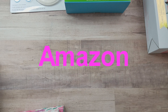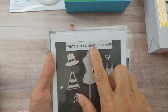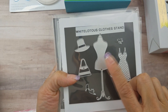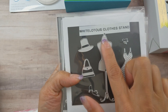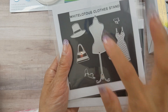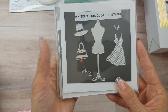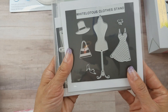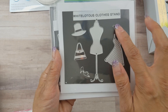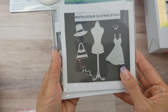I'm pretty sure I haven't shared these dies — they're White Lotus dies I bought a while ago. This one is called Clothes Stand, with a tiny dress form, a shoe, a purse, and a hat. I got it on Amazon for probably five dollars or less.